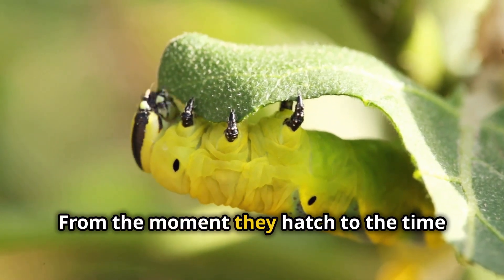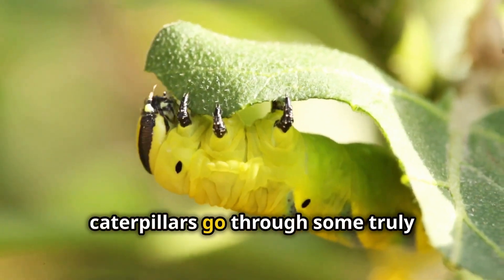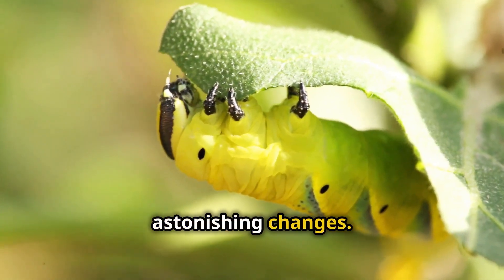From the moment they hatch to the time they take flight, caterpillars go through some truly astonishing changes.